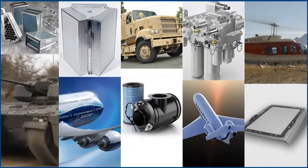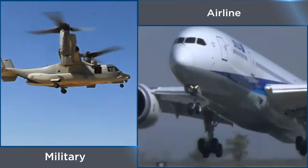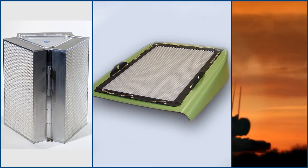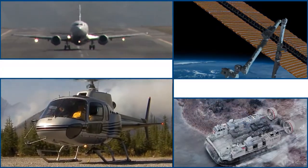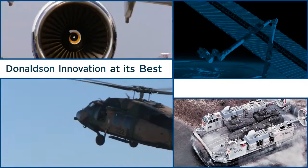By working closely with numerous OEM, military, and airline customers, Donaldson is able to design systems for everything from custom air and liquid filters to complex aftermarket filtration solutions. If you operate ground vehicles, airplanes, rotorcraft, space, or marine vehicles, this is Donaldson innovation at its best.